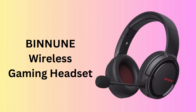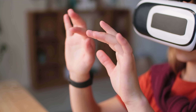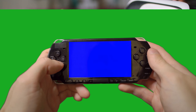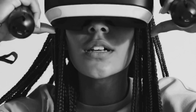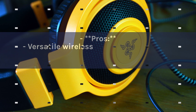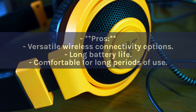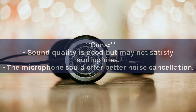Number 5: BINNUNE Wireless Gaming Headset. The BINNUNE Wireless Gaming Headset combines wireless freedom with high-fidelity sound. It supports Bluetooth and 2.4G wireless connections, making it versatile for both gaming and mobile use. With its long battery life and comfortable design, it's built for extended play sessions. Pros: Versatile wireless connectivity options. Long battery life. Comfortable for long periods of use. Cons: Sound quality is good but may not satisfy audiophiles. The microphone could offer better noise cancellation.